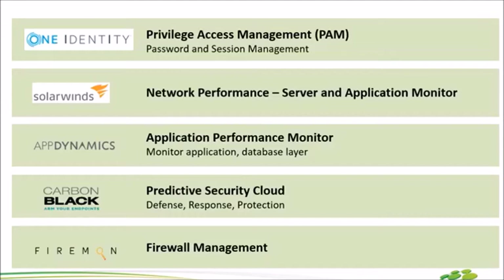ถัดมาคือ One Identity ถ้าพูดถึงชื่อนี้หลายๆ คนอาจจะยังไม่คุ้นหู แต่ถ้าพูดถึงชื่อที่ว่า TPAM หรือ Total Privileged Account Management หลายๆ คนอาจรู้จักแล้ว ล่าสุดเขามีการ Rebranding แต่ก่อนเขาอยู่ภายใต้ Dell เขา Rebranding แล้วพอร์ต Product TPAM ก็ยังอยู่เช่นกัน ถ้าลูกค้ามีปัญหาเรื่องการจัดการ Password หรือมี Outsource ที่ต้องการ Control ว่าทุกครั้งที่ Outsource Remote เข้ามา Setting ระบบเขาเข้าไปทำอะไร ตัวนี้เลยค่ะ จะมาช่วยแก้ปัญหาได้แน่นอน